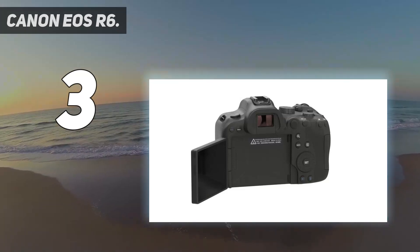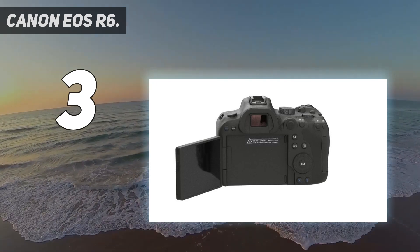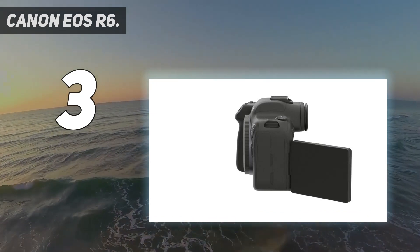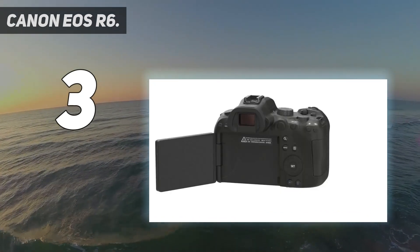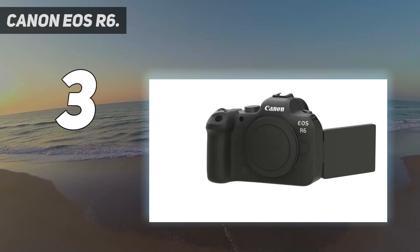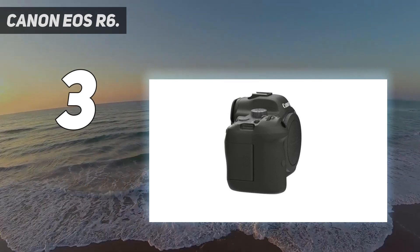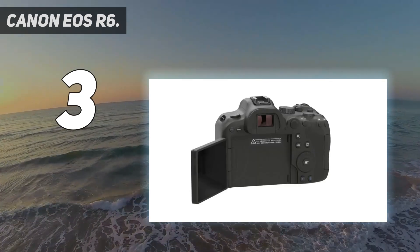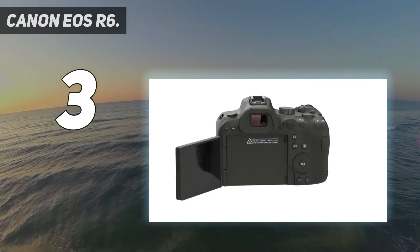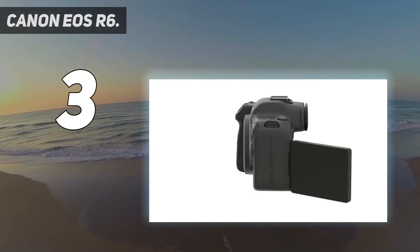Despite its ability to shoot 4K/60p video, the EOS R6 lacks options like DCI 4K and we found it to have overheating limitations compared to video-focused rivals like the Sony A7S III, making it better suited to stills photographers. But for photography, it's an excellent, if pricey, option delivering hugely impressive autofocus, handling, and features. Key specs include Dual Pixel CMOS AF covering approximately 100% area with 1053 AF areas, subject tracking of people and animals using deep learning, and 4K UHD 2160p video capture.